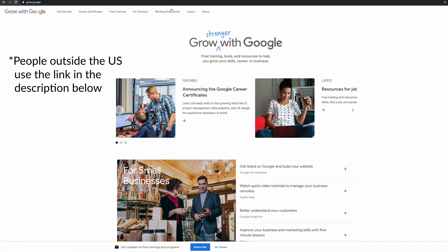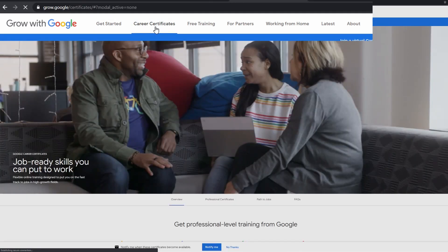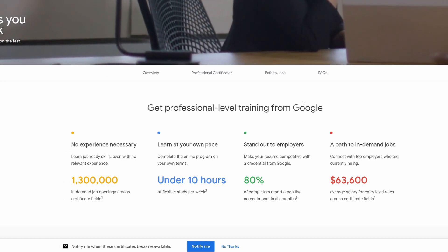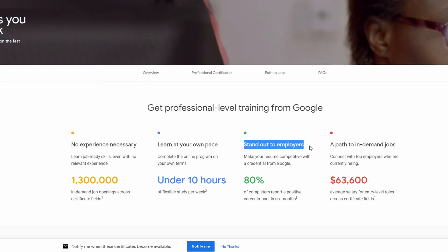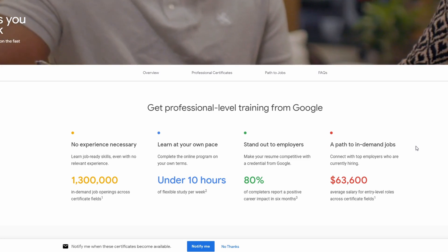The first thing you need to do if you're in the United States is head over to the Grow with Google website. At the home page, look along the top menu bar and click on the career certificates tab. Here we can see that we can get professional level training from Google with no experience necessary. We can learn at our own pace, just under 10 hours a week, stand out to employers, and there's a path to in-demand jobs.